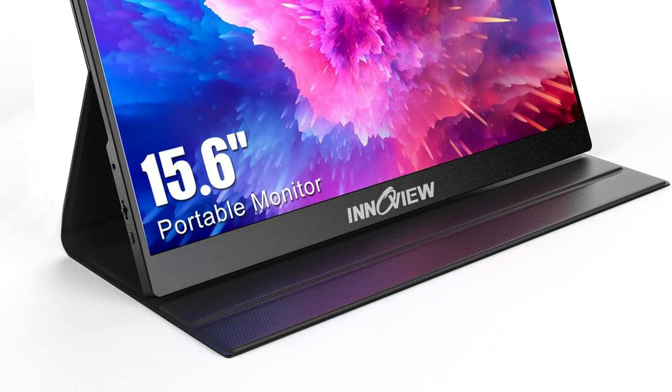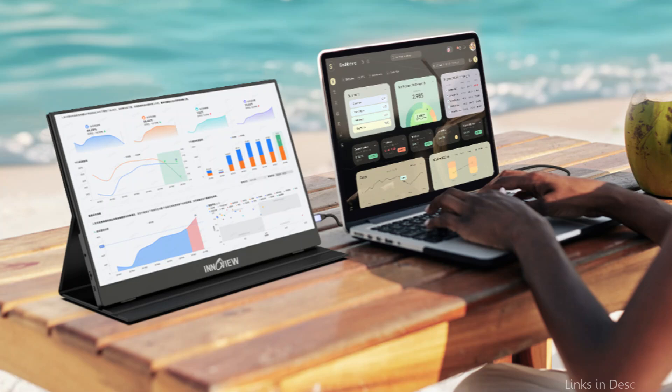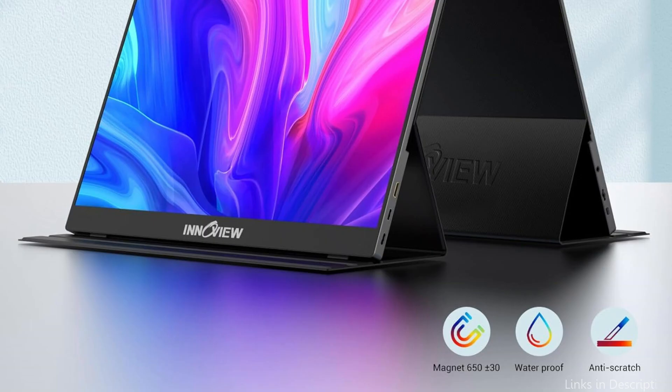Images and movies display stunning details and realistic colors when combined with HDR. Low levels of blue light can help prevent blue light radiation damage, prevent flicker, and protect your eyes, making it easier for you to work and multitask. It has a clever protective cover made of strong PU leather that resists scratches and can be used as a stand while working.